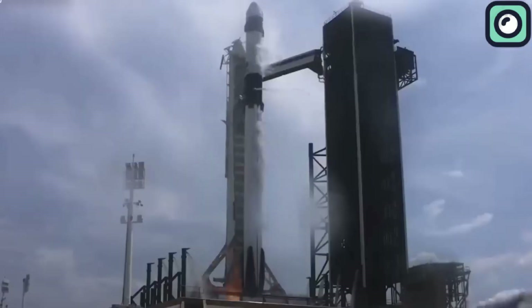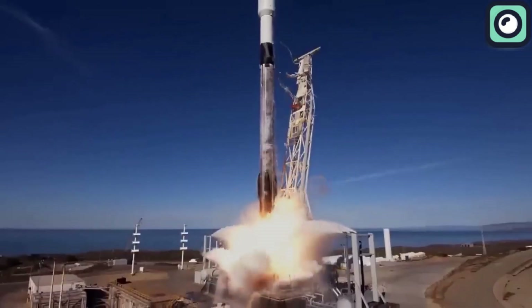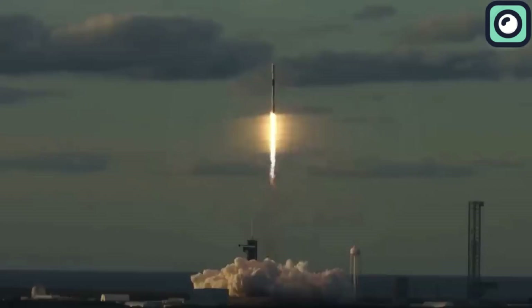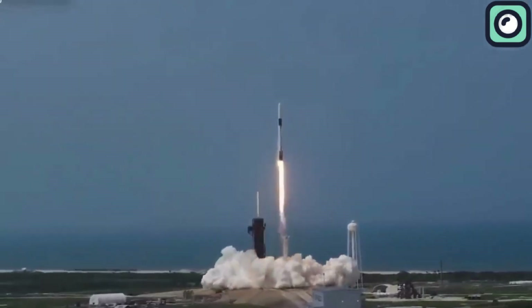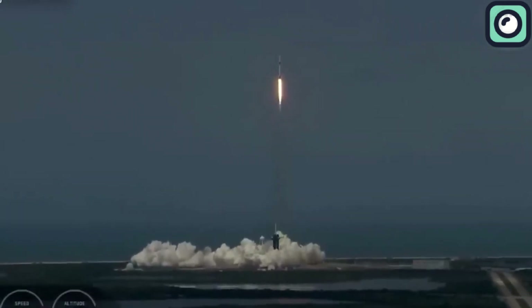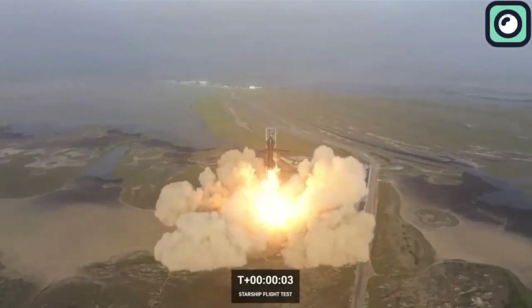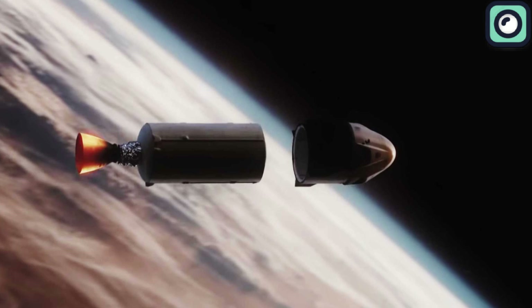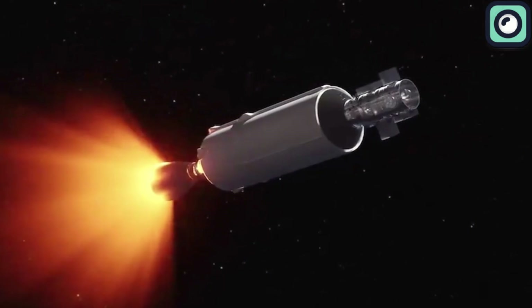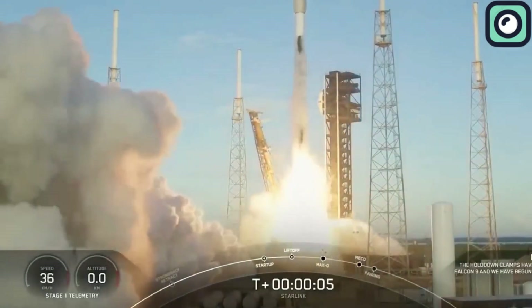The Falcon 9 is a two-stage rocket designed for a wide range of missions, from deploying satellites to carrying cargo to the International Space Station. Its first stage, or booster, is powered by nine Merlin engines, which burn a combination of rocket-grade kerosene and liquid oxygen. These engines generate a combined thrust of over 1.7 million pounds at liftoff, giving Falcon 9 the ability to lift payloads of up to 22,800 kilograms to low Earth orbit or 8,300 kilograms to geostationary transfer orbit. The rocket's second stage is powered by a single Merlin vacuum engine optimized for operation in the vacuum of space, and is expendable, unlike the reusable first stage. Together, these two stages form a highly reliable and efficient launch system.